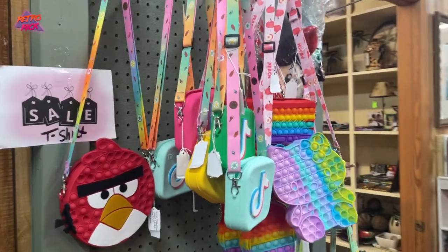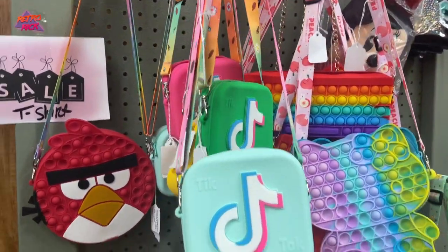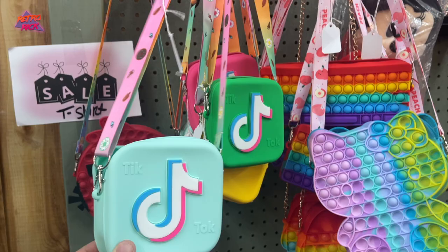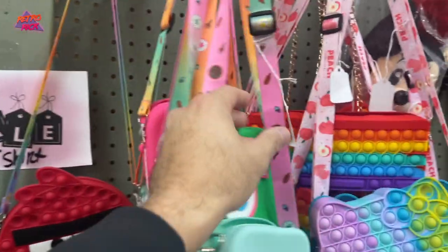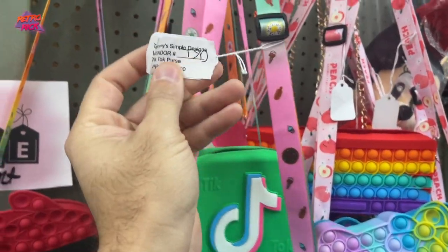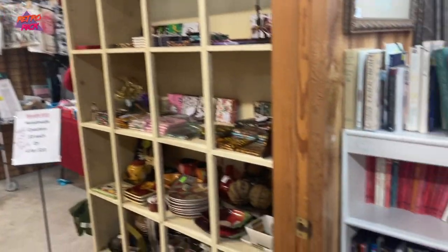Oh no, guys. Oh no. This is the world we live in. This is a TikTok little satchel. No! God, please, no! Make the madness stop! Is that exactly what it is? Am I too old? It's a TikTok purse. No! It's gotta stop.